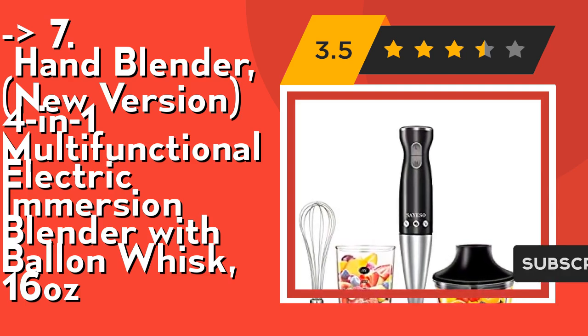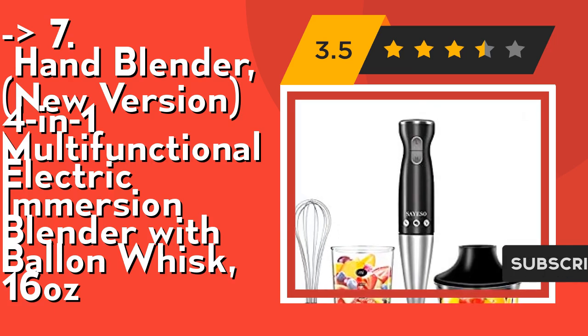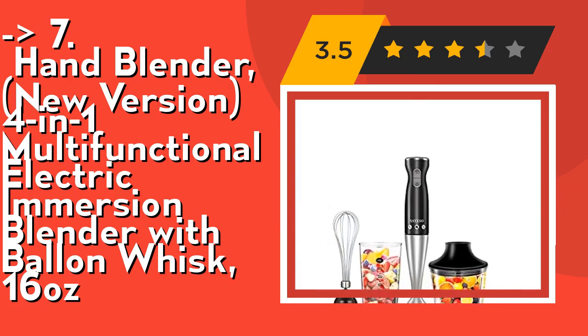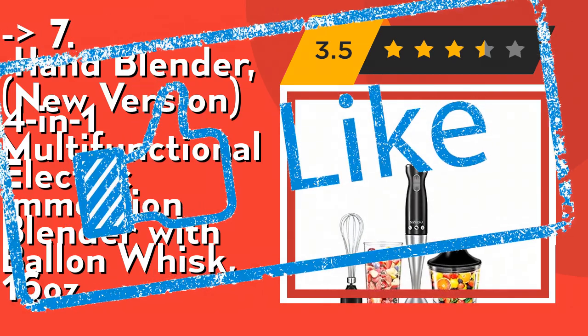It's easy to use, clean, and dishwasher safe. Detachable attachments make it easy to clean and store, and removable parts are dishwasher safe for easy cleaning. Anti-splash design keeps your kitchen always clean. Check out the link in description to buy this product from Amazon.